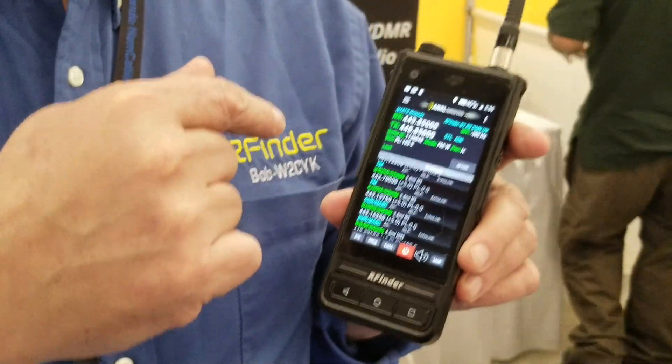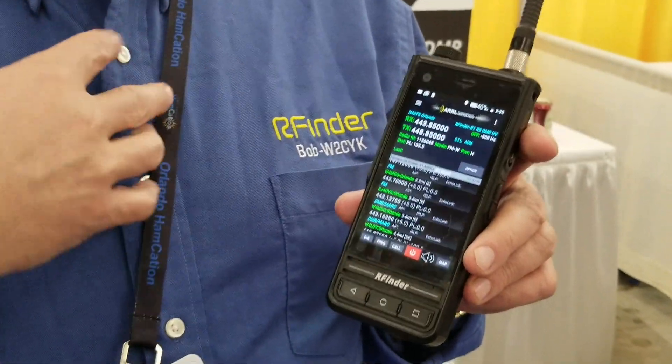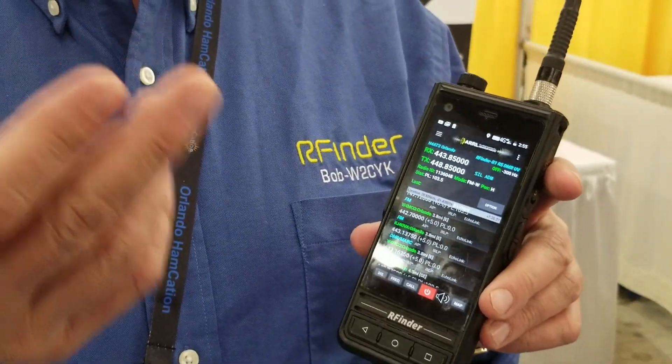There are other repeater directories, but we believe ours has the most complete DMR data on Earth. We gather it from all the different DMR networks around the globe. For instance, I went to the ham fest in Avila, Spain, and they were setting up a Brandmeister machine on Friday night. On Saturday morning, I just pulled down on the list and the Brandmeister machine was already in there. It was just like that — literally just popped up.